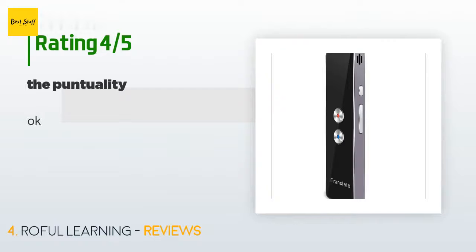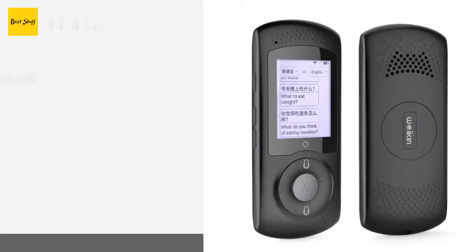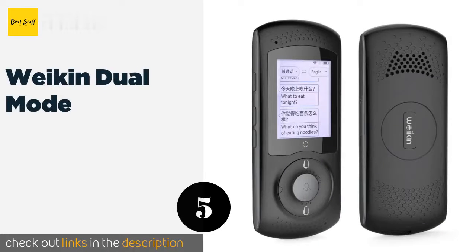The price is around $44. Check out the product link in the YouTube description below. This product has averaged 2.2 stars from more than 10 customer reviews.